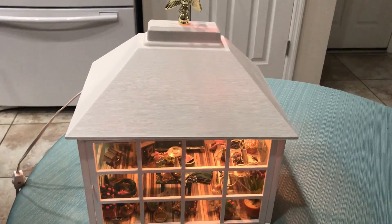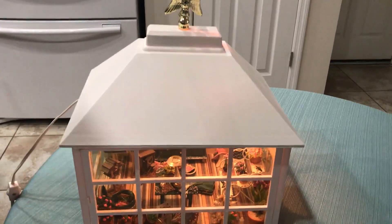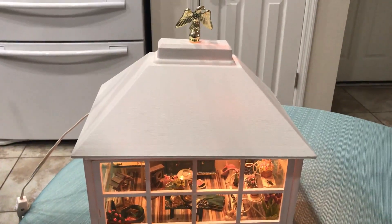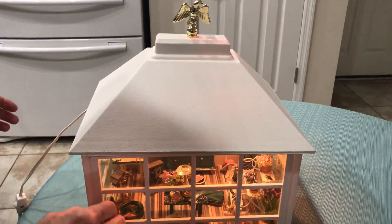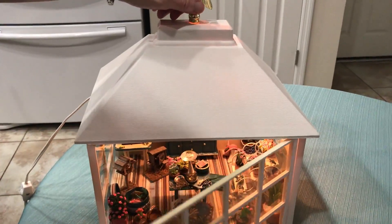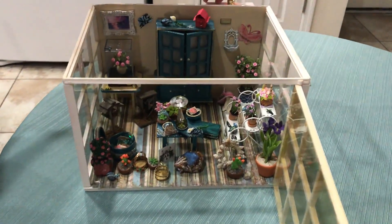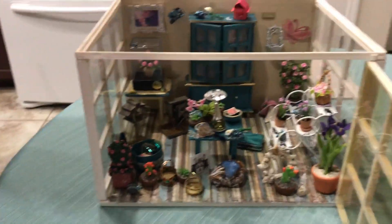Welcome to my flower shop. This is a miniature flower shop that I created in a room box. It's lit up for you to see. I'm going to take the lid off and open the door to invite you in, because it'll be easier to see that way, and I just want to show you some of the fun things we have made.